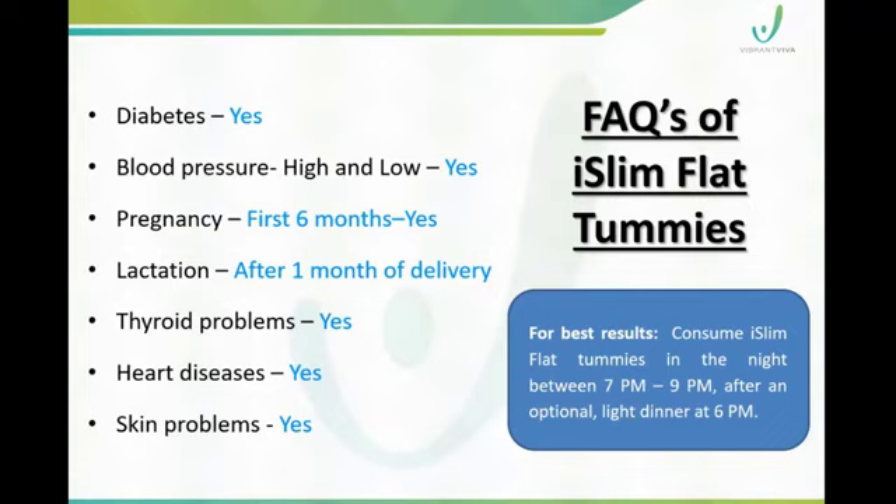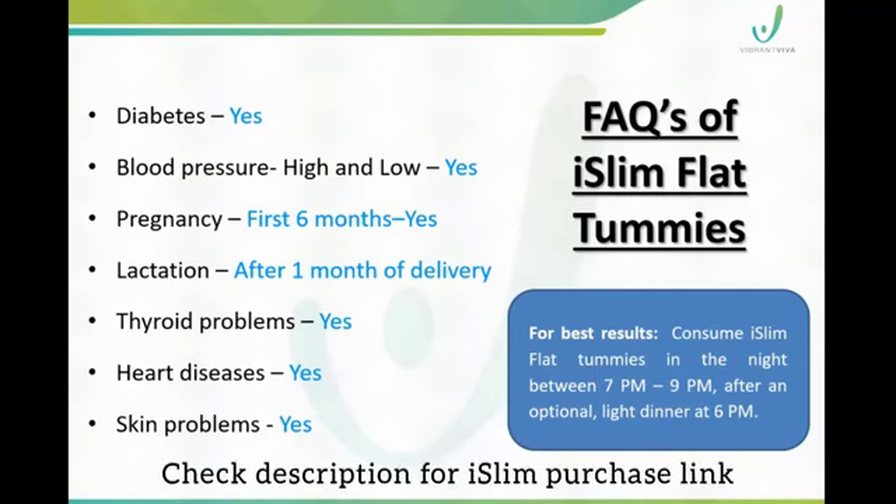iSlim Flat Tummies delivers the best results. It is a very important, interesting, innovative, and useful product. This is the best product for weight management, and it is truly a unique product.